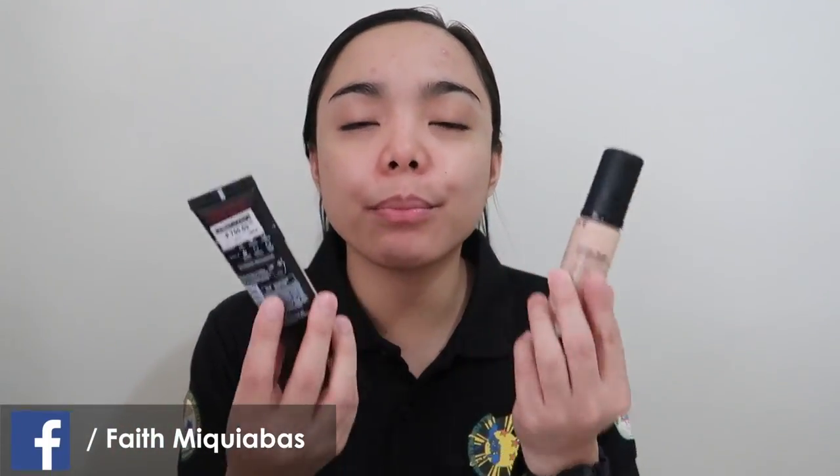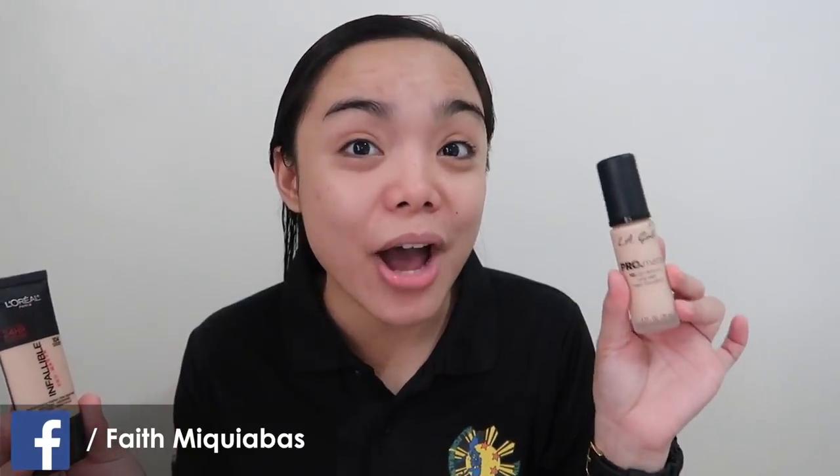These are both pro matte foundations. The first one is the LA Girl Pro Matte HD High Definition Longwear Matte Foundation. I got this from Shopee when it was released in the United States, but I believe this is already available here in the Philippines. If I'm not mistaken, this one retails for P700 to P750. It's cheaper if you get it on Shopee — I think I got this for P550. But this one retails at our LA Girl counters here in the Philippines for P700.